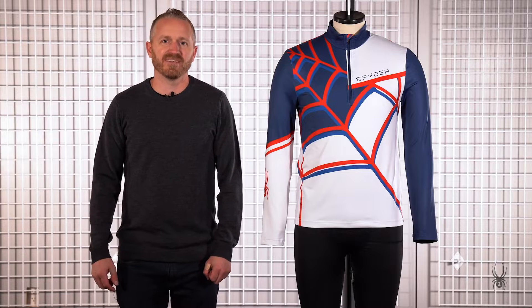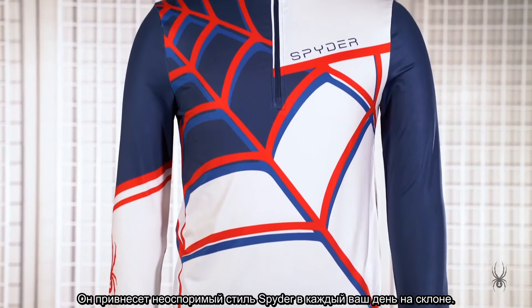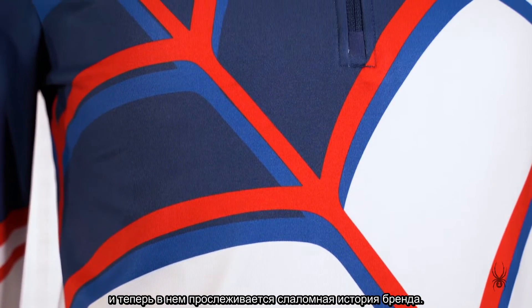This is the Vital T-neck. It brings unquestionable spider style to every day on the slopes. The web design has been updated for the season and it really harkens back to our heritage as a race brand.